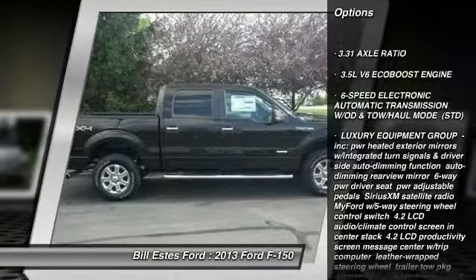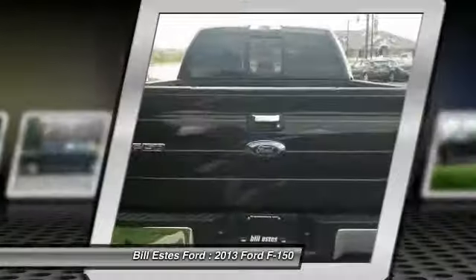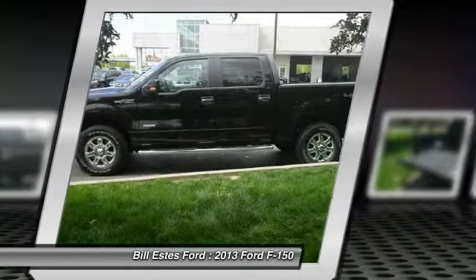Traction control. Anti-lock braking system. Steering wheel audio controls. Stability control. Air conditioning. Adjustable steering wheel. Power steering. Floor mats. Keyless entry. Aluminum wheels.